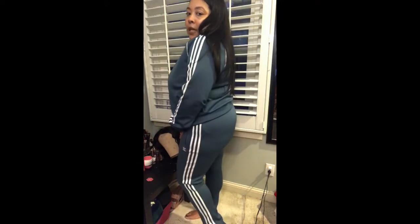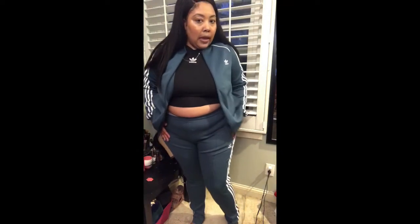Here is the teal sweat suit. The jacket is an extra large and I do like how it fits me a little better than the large. These are the sweatpants and I love how they're tapered at the bottom — it's really cute. Sorry, my stomach was hanging over. I am so hot but I wanted to do this live try-on instead of just taking pictures.